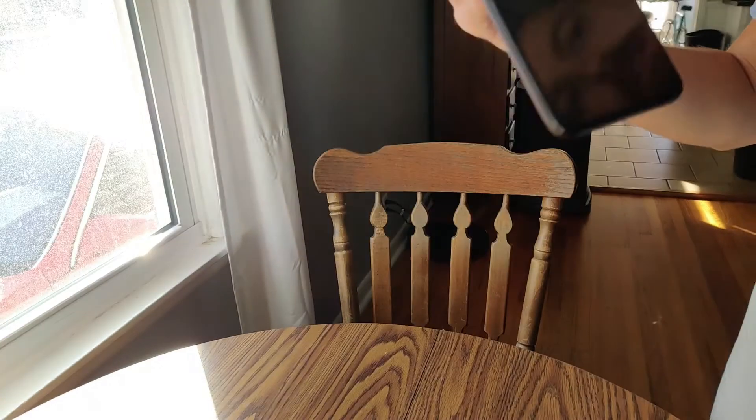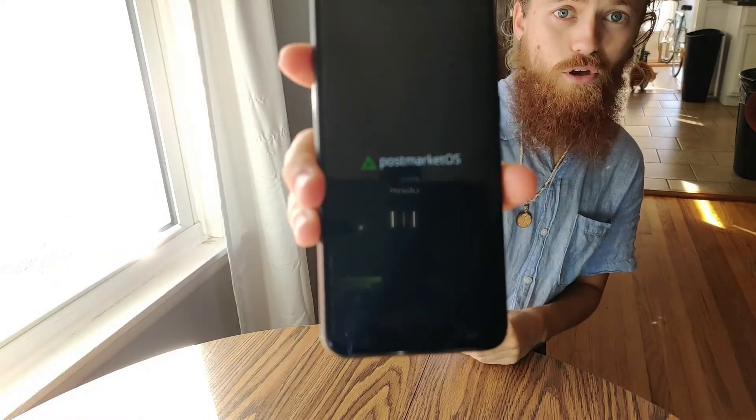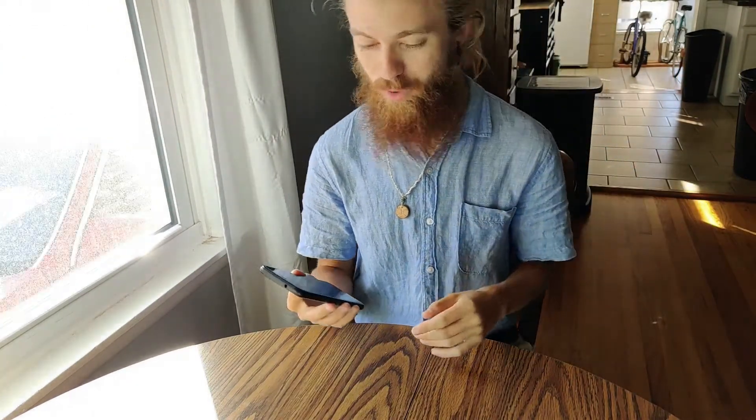I don't even think I've seen that on the desktop before, and they have it here on the load screen of a phone OS — Linux computer, mobile, whatever people want to call it.